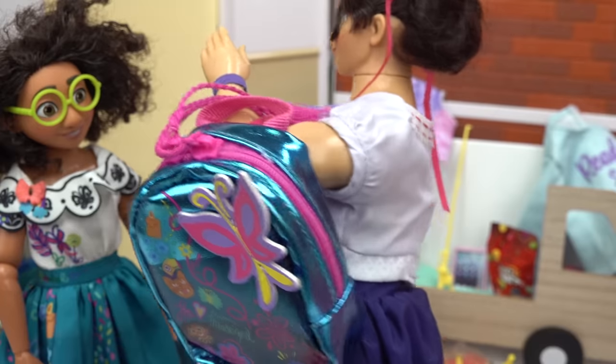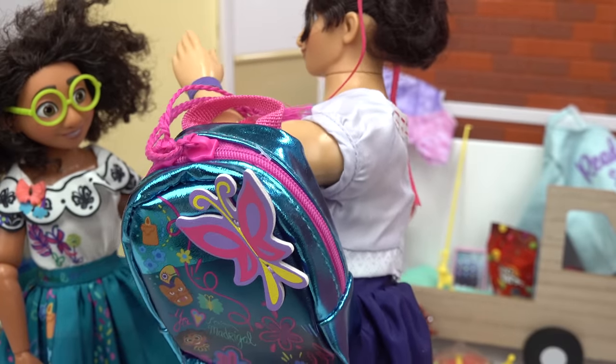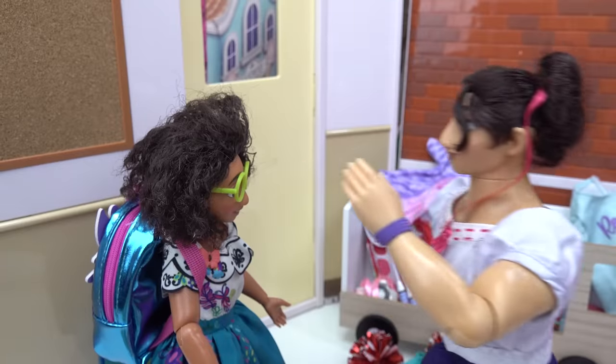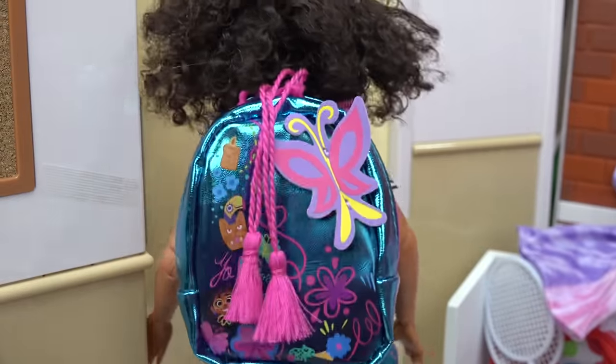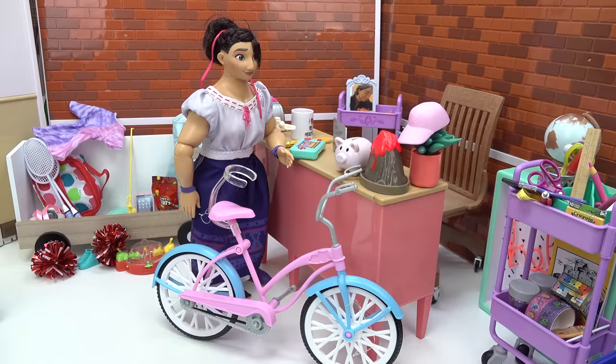Oh Mirabelle, looky what I found! Oh Louisa, that's it — that's my backpack! It took me a while to search all the backpacks, but I finally found it. Oh, thank you so much! Here you go. Well, that's what the lost and found is for, Mirabelle. Alright, gotta run to class now — but how do I get rid of all this other stuff?